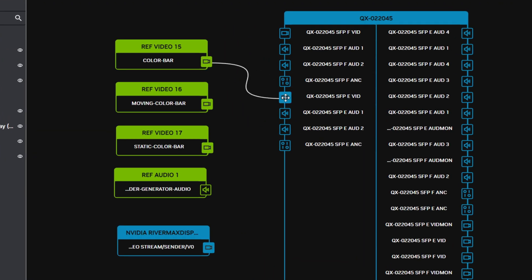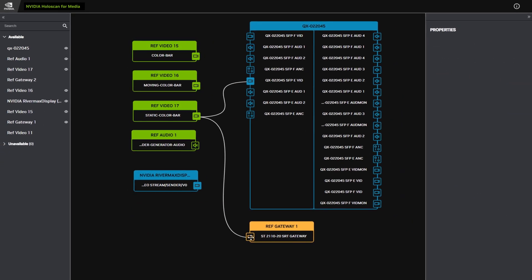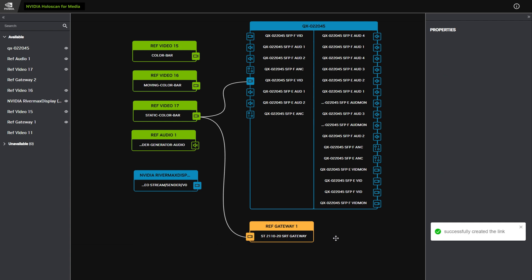It delivers an accelerated full-stack solution built on NVIDIA GPUs and networking technologies for scalable and real-time processing of streaming data from edge to cloud. It lets broadcasters create a dynamic, on-demand, location-agnostic infrastructure.